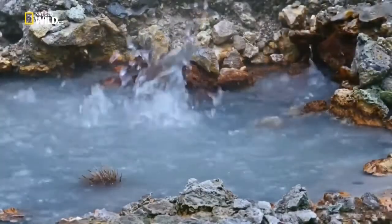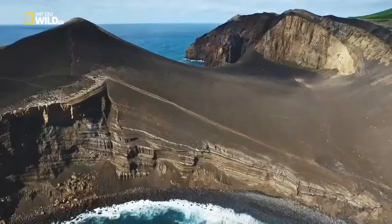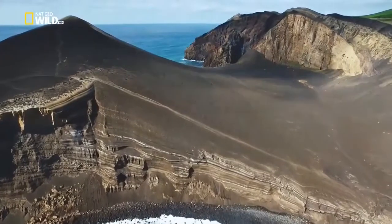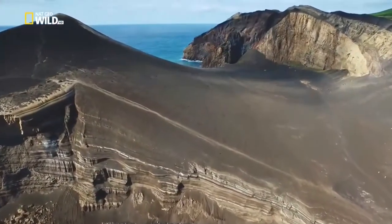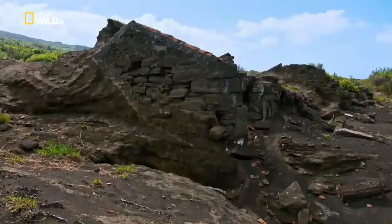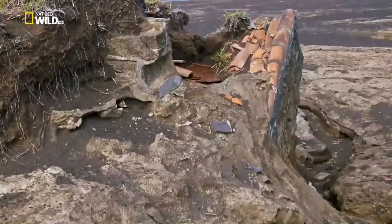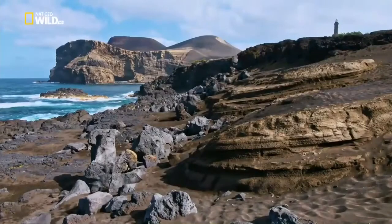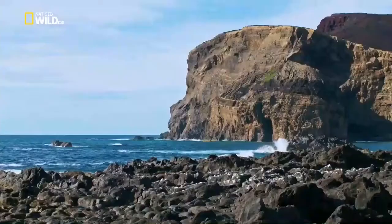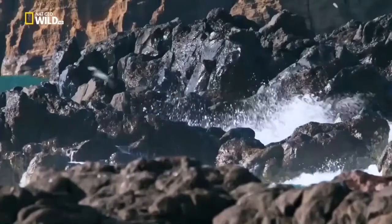Heat brings water almost to boiling point. A massive eruption hit Fayal Island 60 years ago. Humans couldn't live in this lunar landscape - hundreds followed the sun to America. On the volcano slopes, life had to begin again.